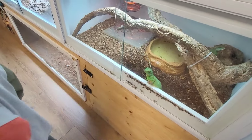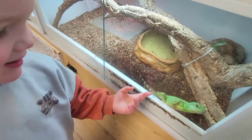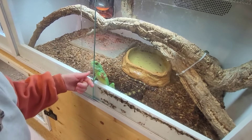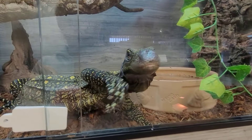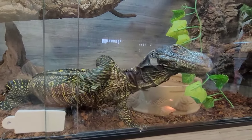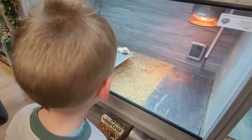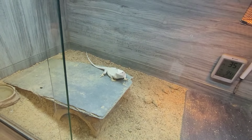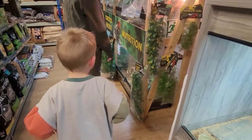Isn't he lovely? Ozzy, look — he wants to say hello to you. He wants to eat my finger. He wants to eat your finger, does he? He's a Chinese water dragon. He's gorgeous. He really wants to adopt. He's waving at me, Oz. He really wants to adopt. To adopt you? Yeah, he wants to adopt you. I really want to adopt him.